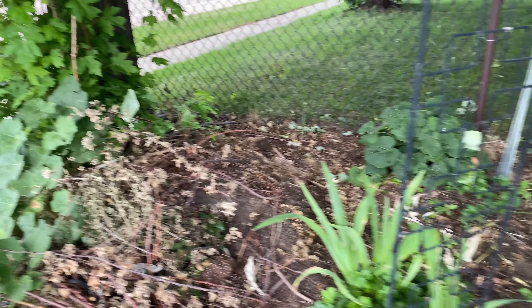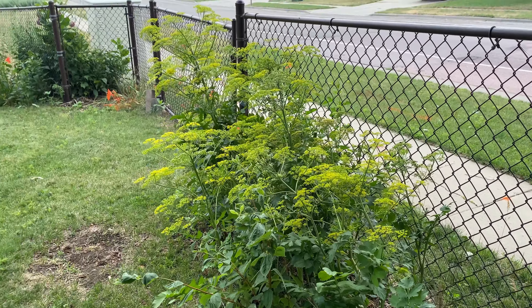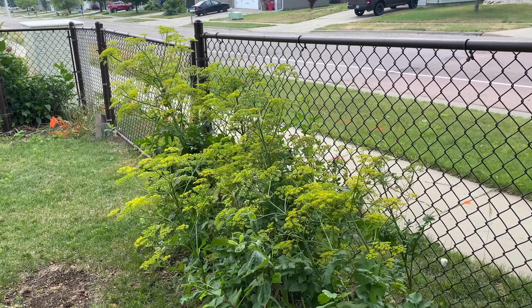Power hawk. Isn't that pretty? Those parsnips gone to seed.